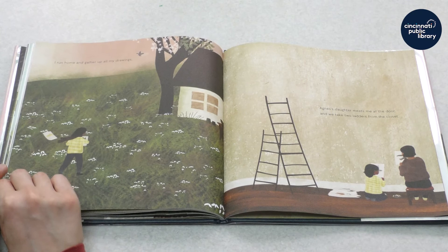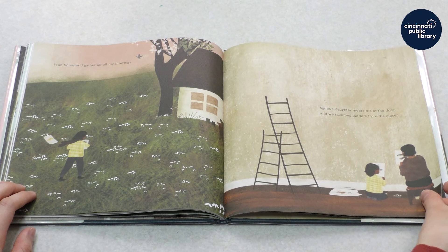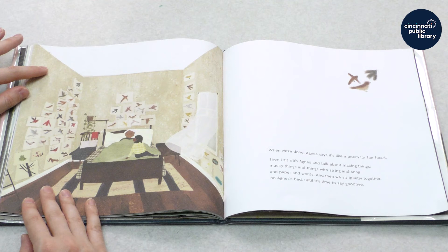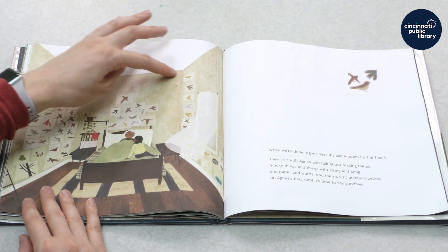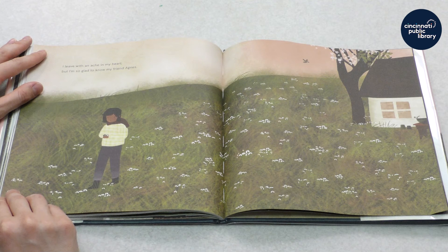I run home and gather all of my drawings. Agnes's daughter meets me at the door, and we take two ladders from the closet. When we're done, Agnes says it's like a poem for her heart. Then I sit with Agnes and talk about making things — mucky things and things with string and song and paper and words. And then we sit quietly together on Agnes's bed until it's time to say goodbye. Look at all her drawings — do you remember those birds and animals from earlier in the book?